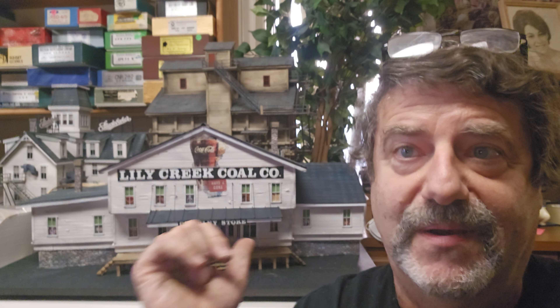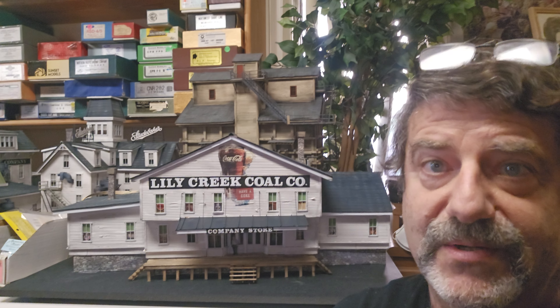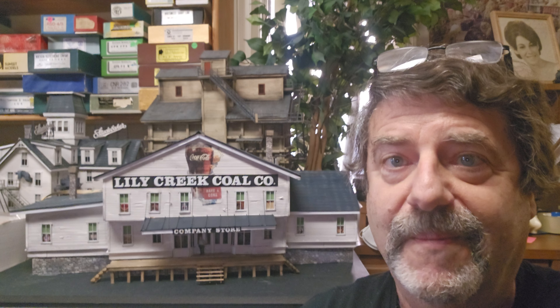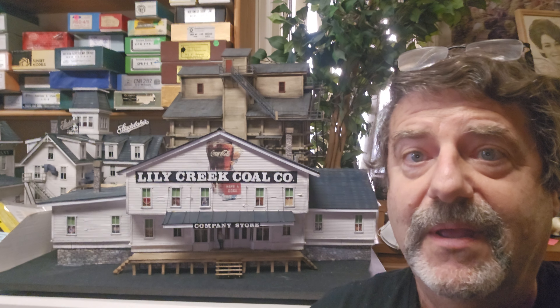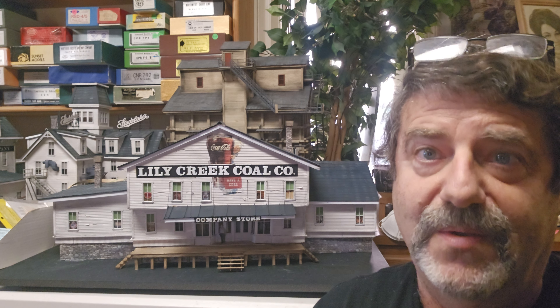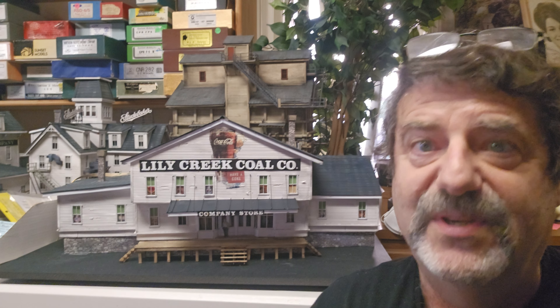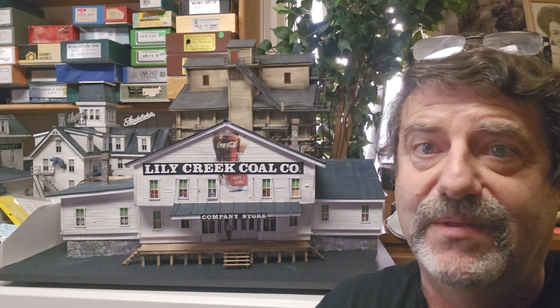Hey everybody, another episode of me continuing my apprenticeship with Howard Zane. Last video we shot of buildings we're doing together, Howard and I, we talked about the building behind me here of the Lily Creek and the Island Creek Coal Company. The client wanted two — this one lightly weathered and the other one heavily weathered and stressed. But on that video, we started an angled Texaco gas station. If you go to zanestructures.com and look up the angled Texaco gas station, the client wanted one of those and we've had it on order for some time. We started the build on that on the Lily Creek Island Creek video, and now let me show you the finished product.